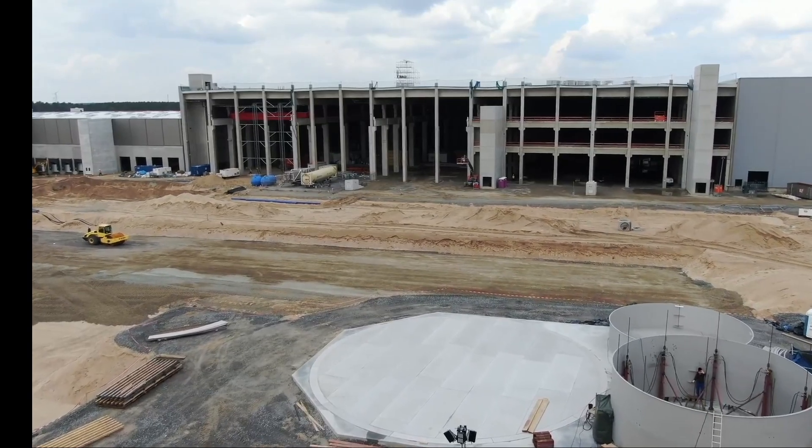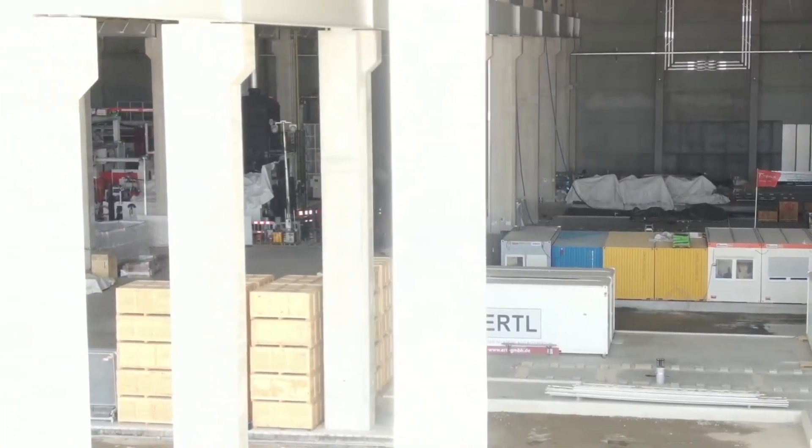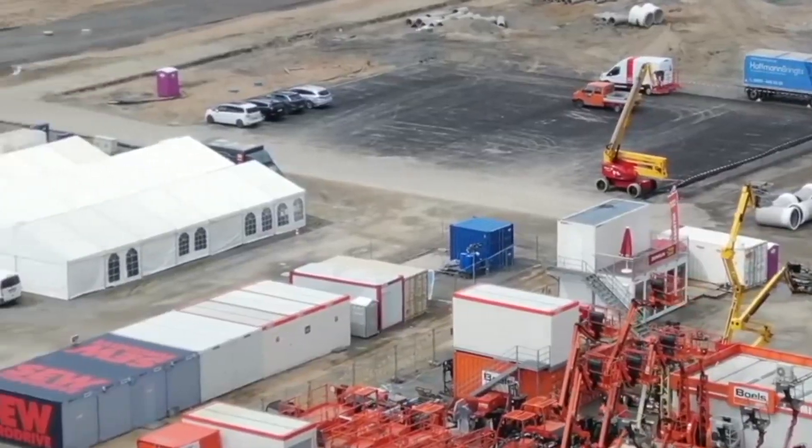The entire building structure is built using panels which are assembled like Legos in a very short time, saving huge amounts of money on labor. This allows Tesla to launch the plant in the shortest possible time.